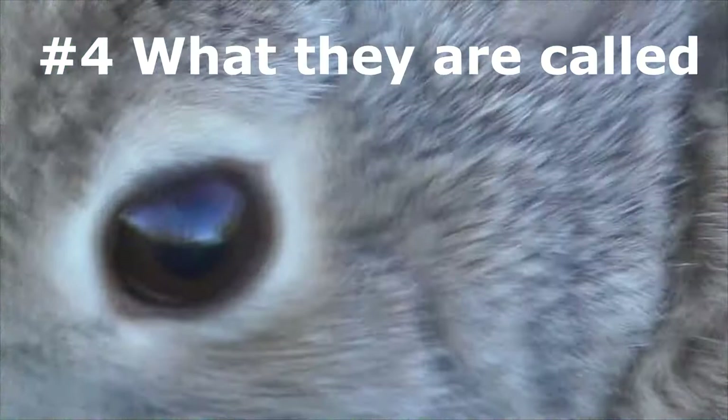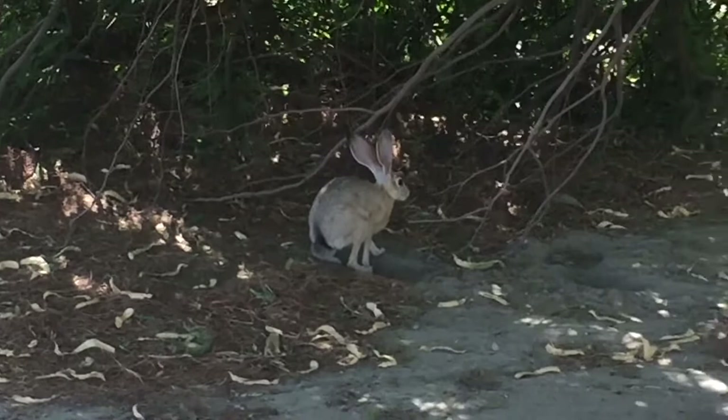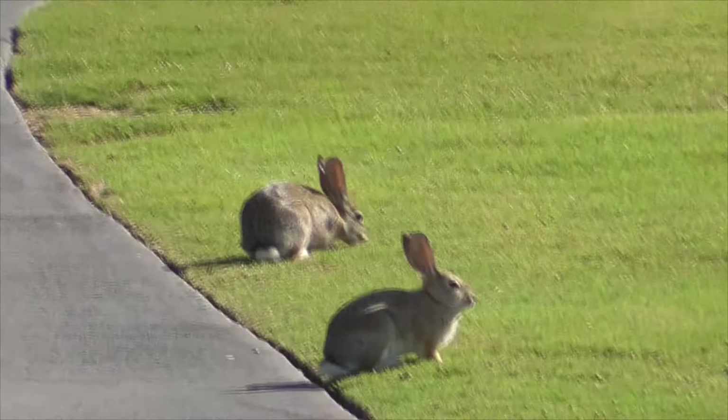Number four is what they are called. Jackrabbits were originally called jackass rabbits because of their long ears, which look like jackass ears. Males are called a jack, females are called a jill, though sometimes they are also called a buck and a doe. Baby jackrabbits are mostly called leverettes, but also called bunnies, kits, kittens, or nestlings. A group of jackrabbits is called a warren, a nest, colony, bevy, burry, drove, or trace.